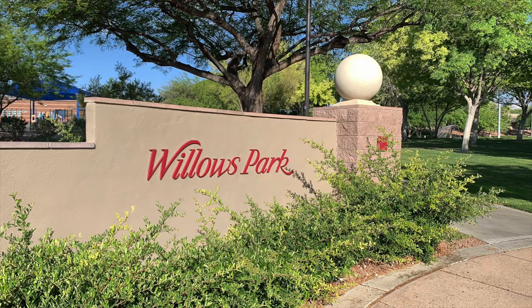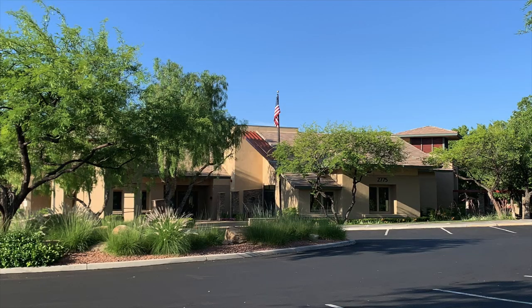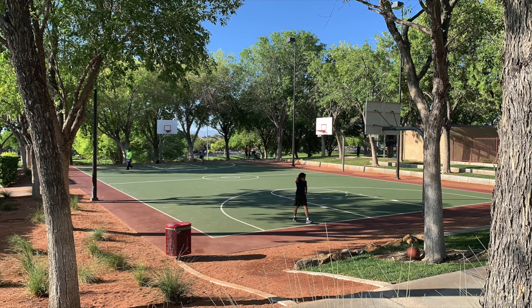The Willows Village is located in the heart of Summerlin. It's a very large village with two parks — Willows Park and Spotted Leaf Park — and also a community center with pool. They have tennis courts, soccer fields, baseball fields, basketball courts. You name it, this community has it all.